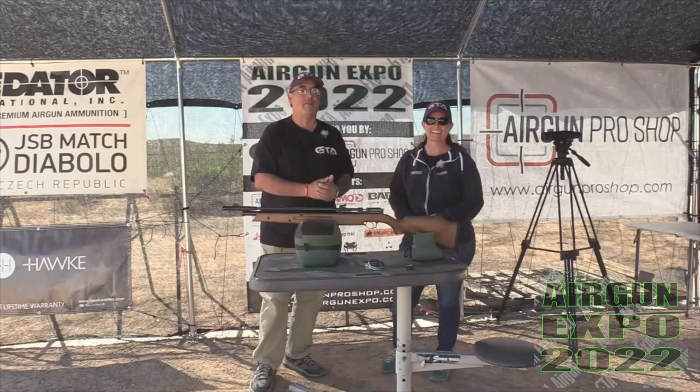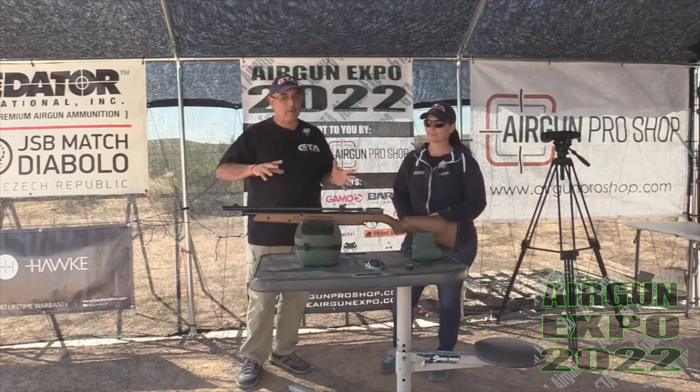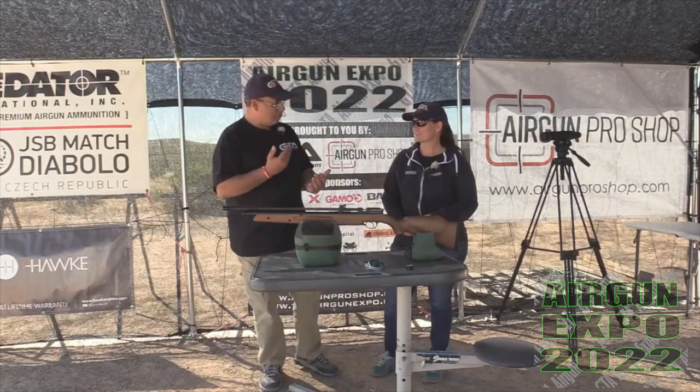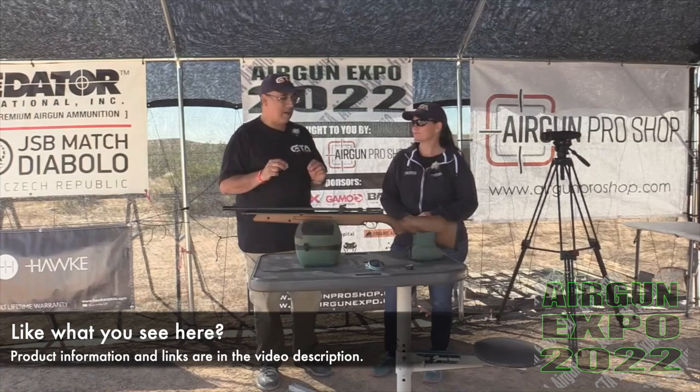We've got Airgun Pro Shop and all of these guys have come together to make this happen. This video is specifically on the Air Venturi Seneca Dragonfly Mark II with the Butterfly system. I get those kind of mixed up - I call it the Butterfly, it's not. It's the Dragonfly Mark II with the Butterfly. We're going to get into that because it's important why this gun even exists from a historic perspective.